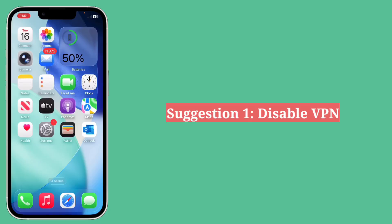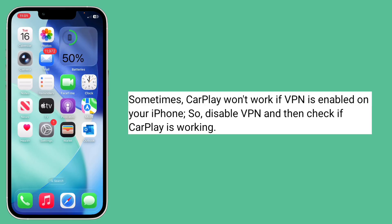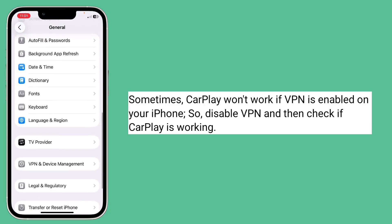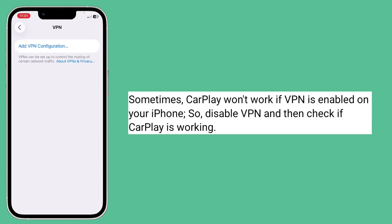First suggestion is disable VPN. Sometimes CarPlay won't work if VPN is enabled on your iPhone. So disable VPN and then check if CarPlay is working.